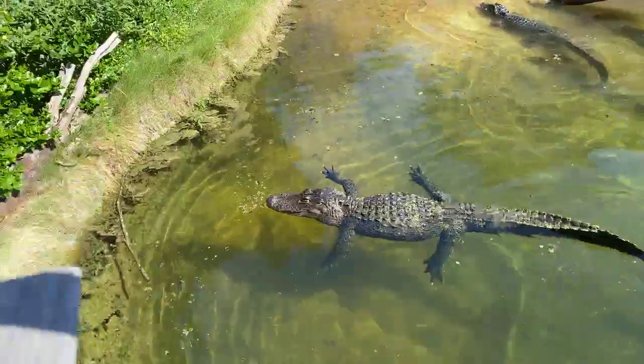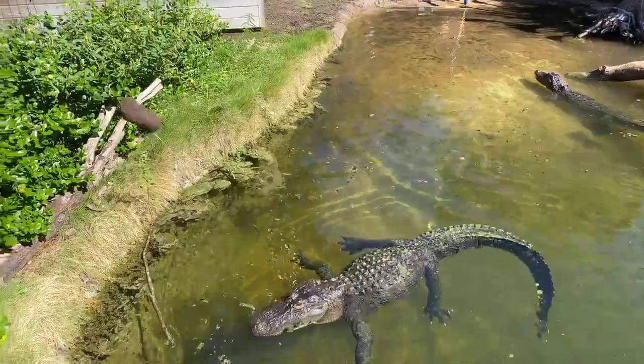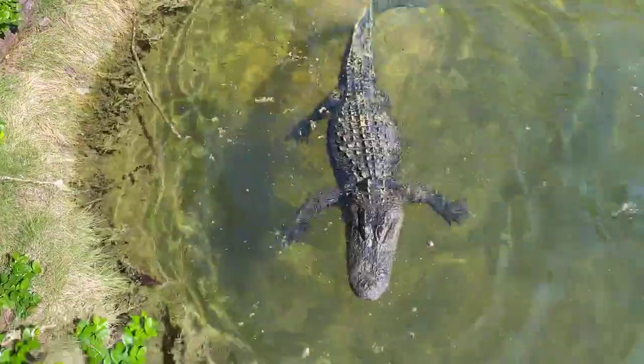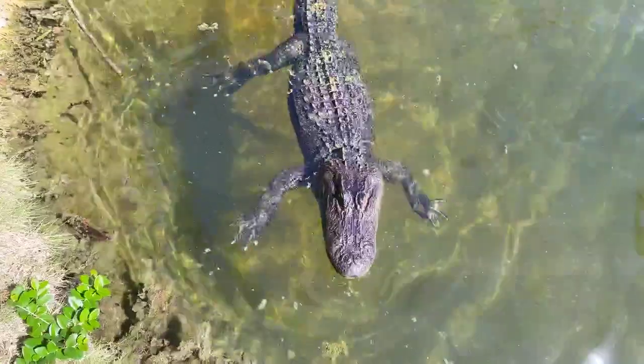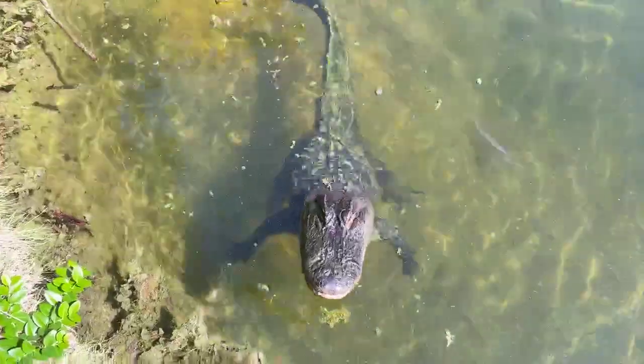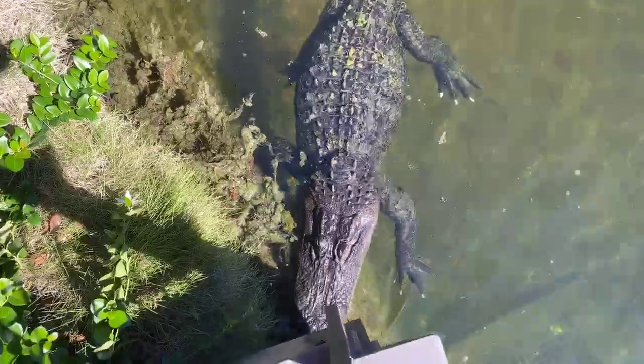I'm sure somebody's going to ask about our last alligator that we had — the white one, Blanco. Blanco is now at a place called Crocodile Encounters. So if you miss Blanco, you can still go down there and see him. He's got a nice big exhibit all to himself.